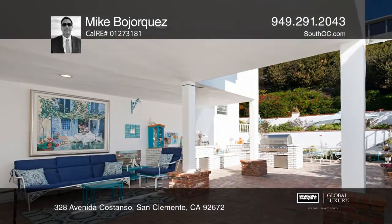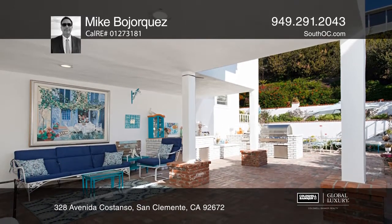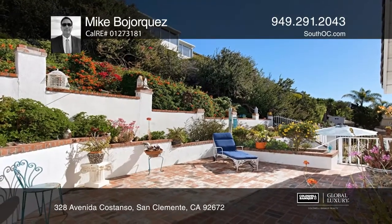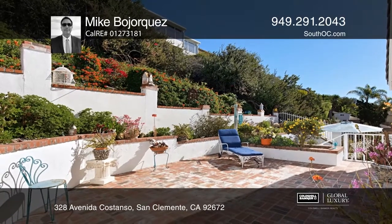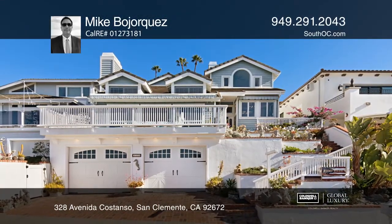Relax and entertain in the charming backyard with an outdoor kitchen and covered brick patio. This home is in a prime location, near trails, a golf course, and world-class surf. Call Mike Bohorquez to learn more.